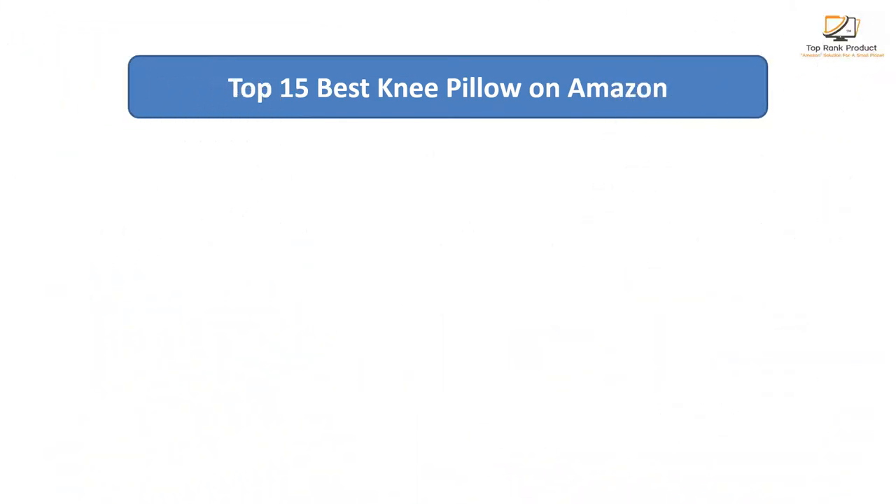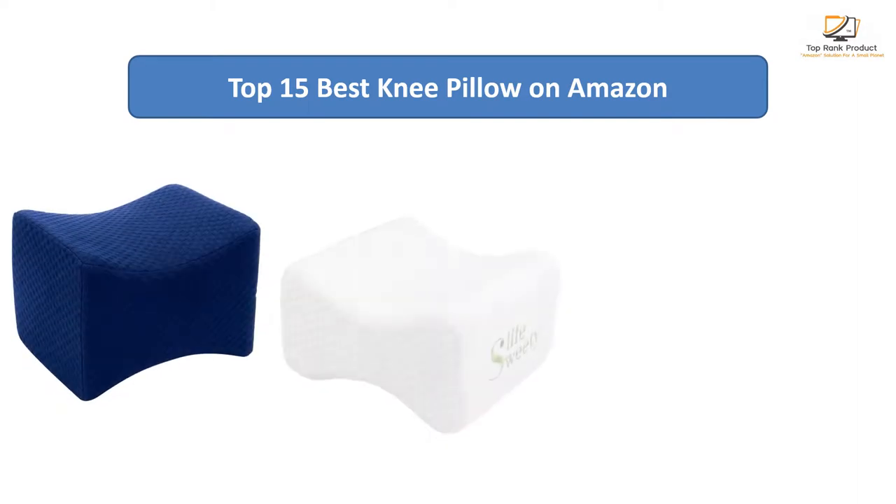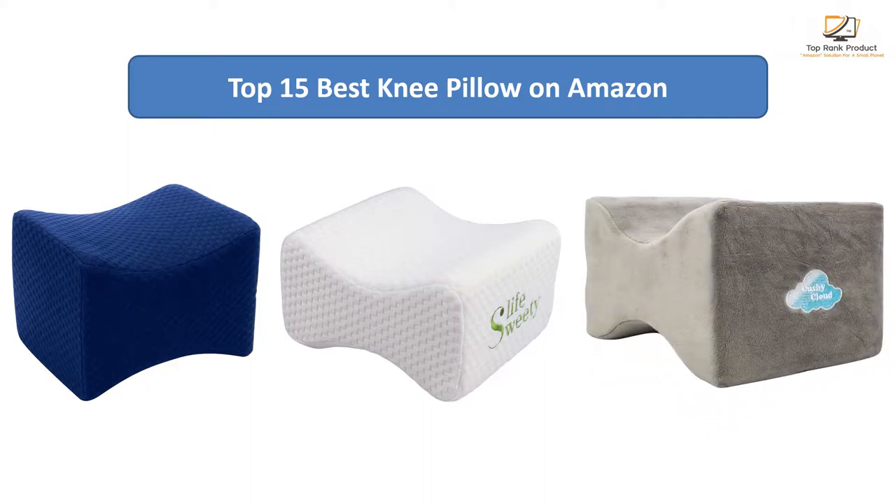Find the best knee pillow on Amazon. We analyzed consumer reviews to find the top-rated products. Find out which product scored best and buy. I am going to review the top 15 best knee pillows on the market.